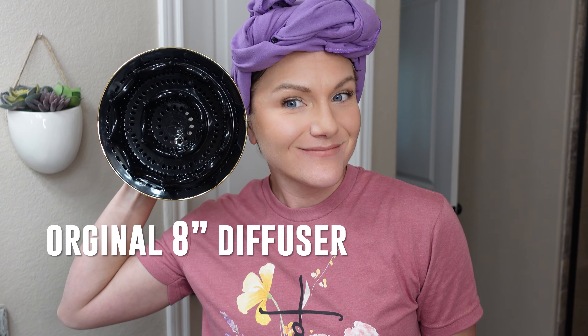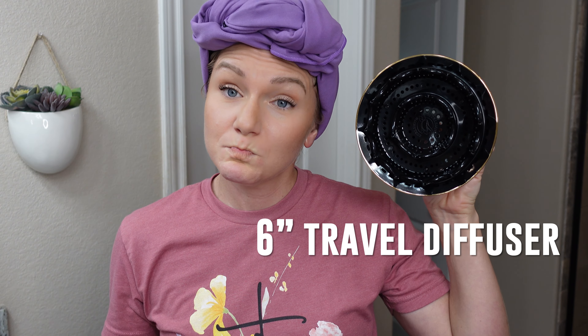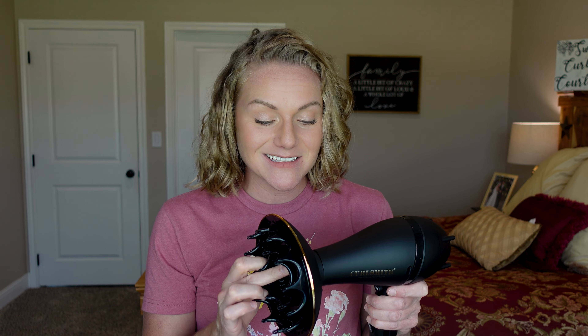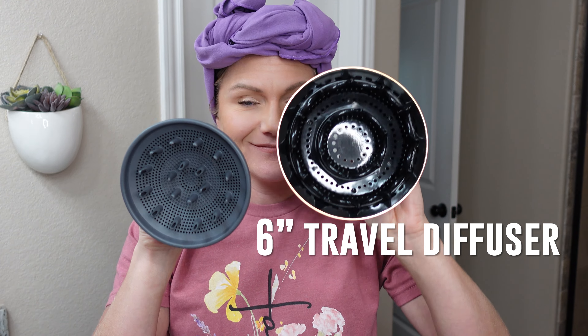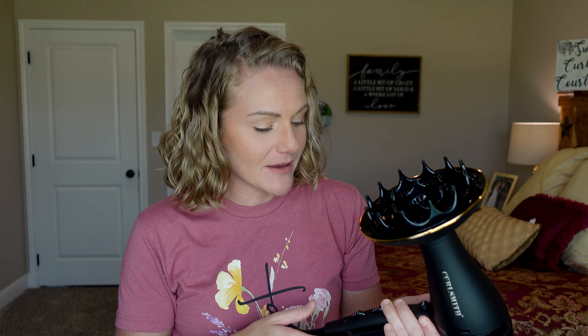To be fair, this diffuser is a little bit smaller than the original CurlSmith diffuser, but it does have a lot of the same features. There is no middle prong, which decreases the chances of your hair tangling. It also has prongs that reach all the way to your roots to get them nice and dry. And this diffuser is bigger than most other diffusers on the market, so even though it's smaller than the original CurlSmith diffuser, it's still pretty big.